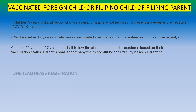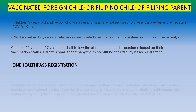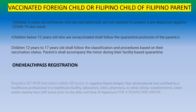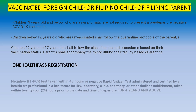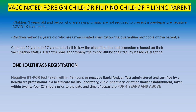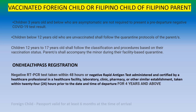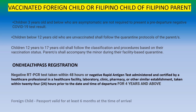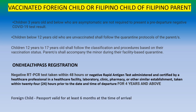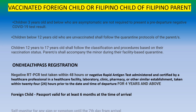All passengers, including minors, must register through the One Health Pass within 3 days or on the day of departure if you already have your negative test result. You must also present a negative RT-PCR test within 48 hours or a negative antigen test within 24 hours for those 4 years and above. Foreign children must have a passport valid for at least 6 months at the time of arrival, and if fully vaccinated, you only need to self-monitor for 7 days.